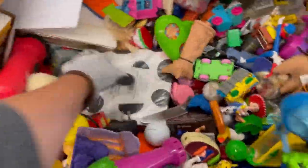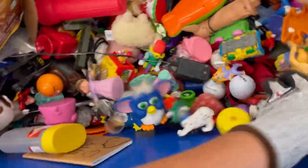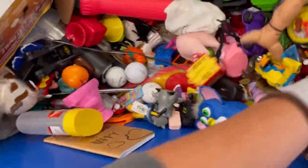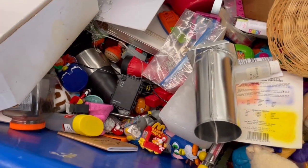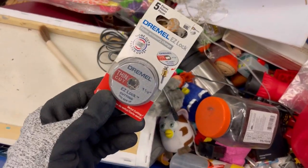Mini Brands — that's what they're called. I did not realize that some of them are harder to find and actually sell for a decent amount on their own. Kind of incredible — so stay tuned for that.